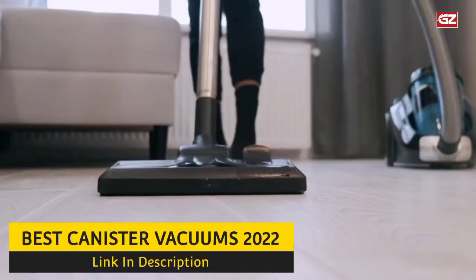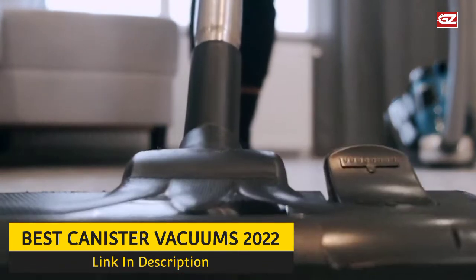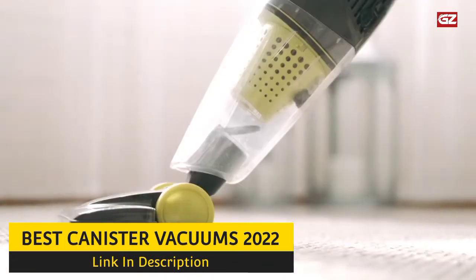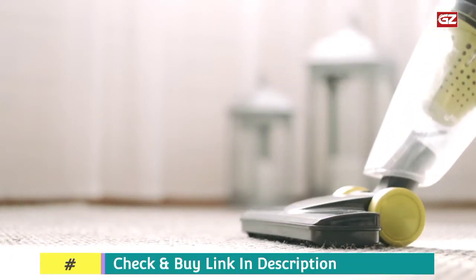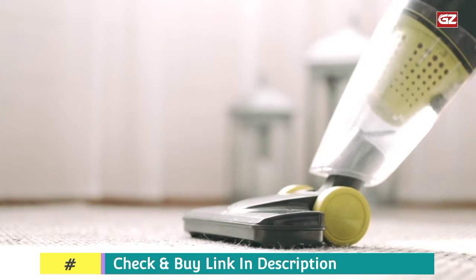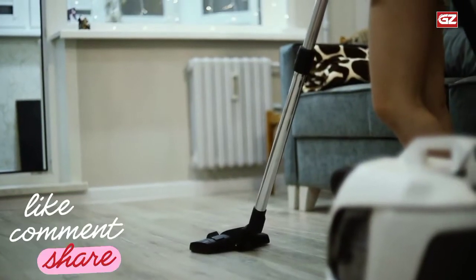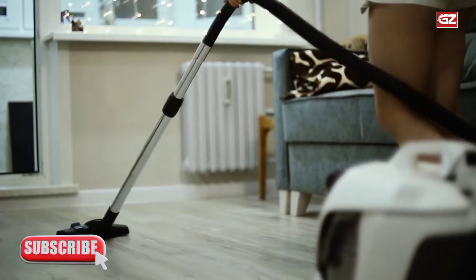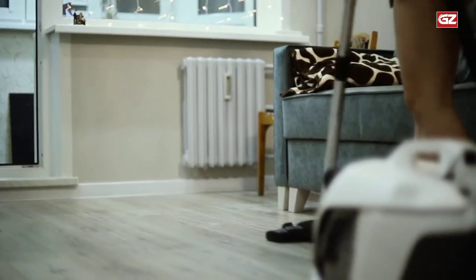Best canister vacuums. Hello everyone, hope you guys are fine and doing well. So here I'm back with another interesting video. In this video, I'm going to share a list of the best canister vacuums. So without any delay, let's start with today's list. And yes, if you like this video, then do not forget to like, share and comment, and also make sure to subscribe to the channel. Now let's have a look at the first option.